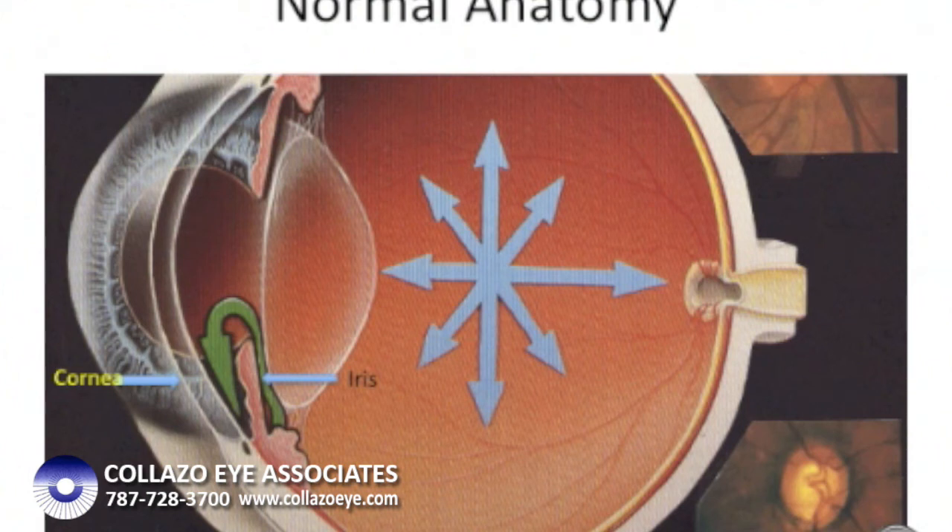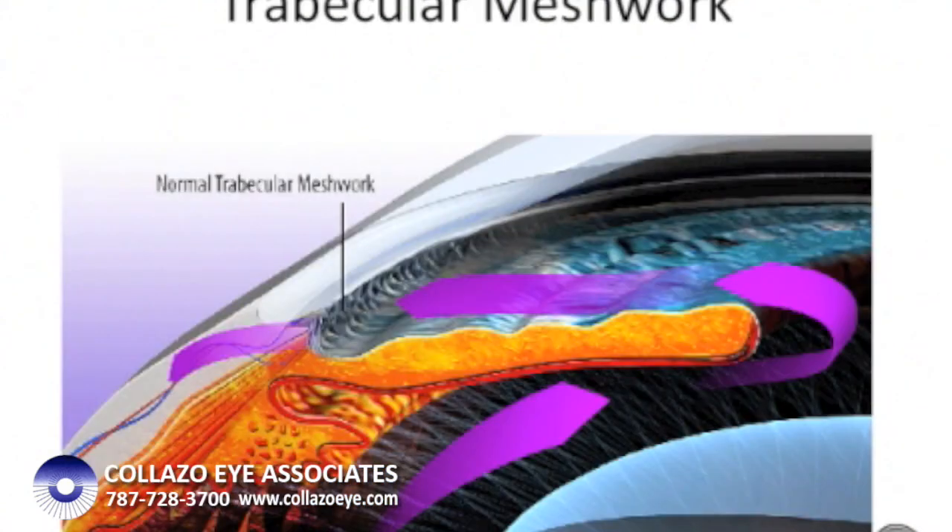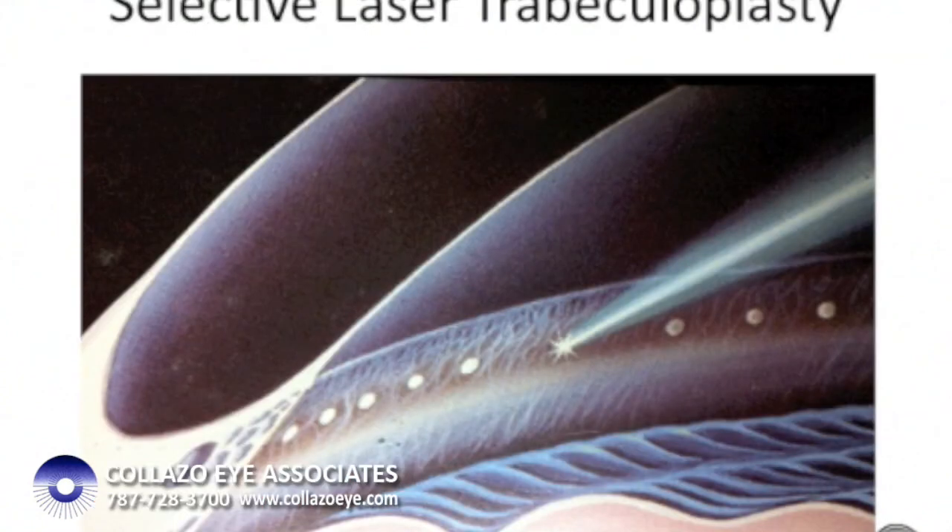If this treatment is inadequate or not tolerated, a second option is to treat the trabecular meshwork with a special laser in a procedure known as selective laser trabeculoplasty. The photochemical effect of the laser on the trabecular meshwork causes it to allow the flow of aqueous in a much easier way, allowing the pressure inside the eye to drop, usually about 20 to 30%.